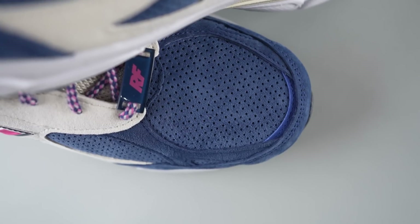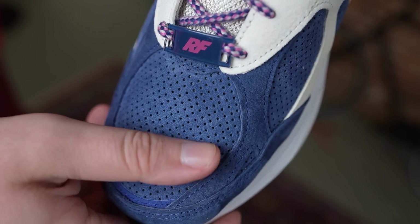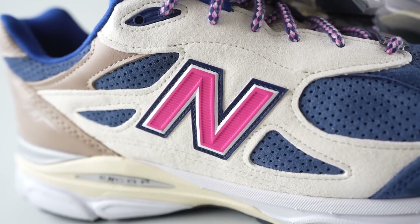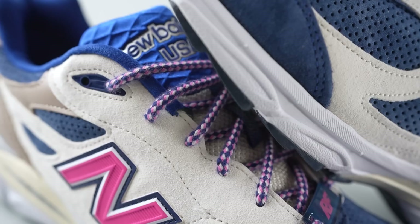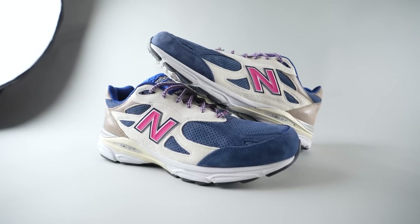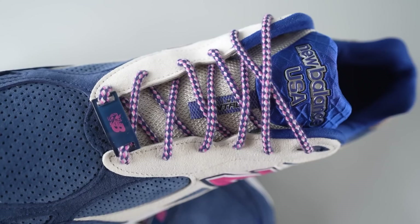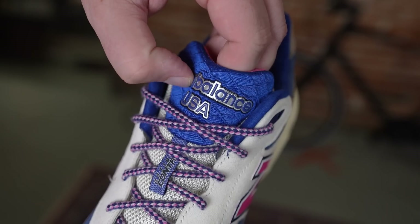You've got this blue pig suede on the front of the sneaker, perforated on the toe. Smooth suede wrapping around the front, and almost like a felt-type material on the mid panels and along the eyelets in this cream color. You've got a pink New Balance logo with a little bit of trim.